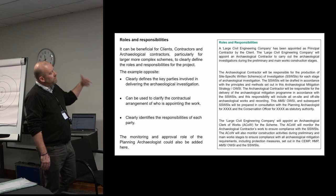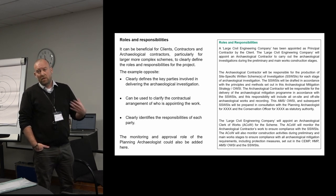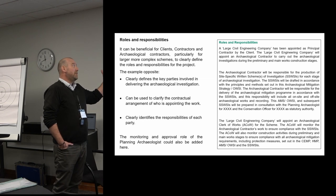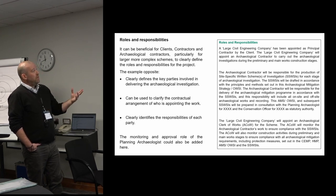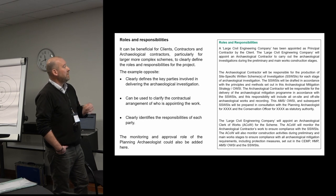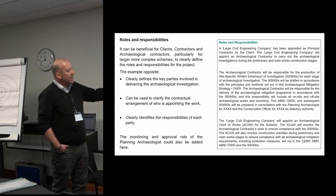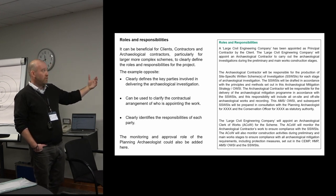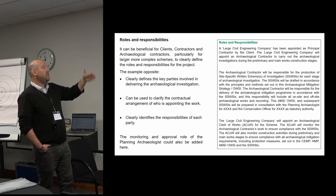Something we don't often see in a lot of the WSIs we review is a clear statement of roles and responsibilities. Perhaps it's a hangover from my work on large infrastructure schemes where there are a lot of different interested parties and stakeholders, but it's really beneficial for clients, contractors undertaking the construction work — especially when you're integrated into the construction programme — and the archaeological contractors to define those roles and responsibilities. The example on the right clearly defines the parties involved in delivering the archaeological investigation.